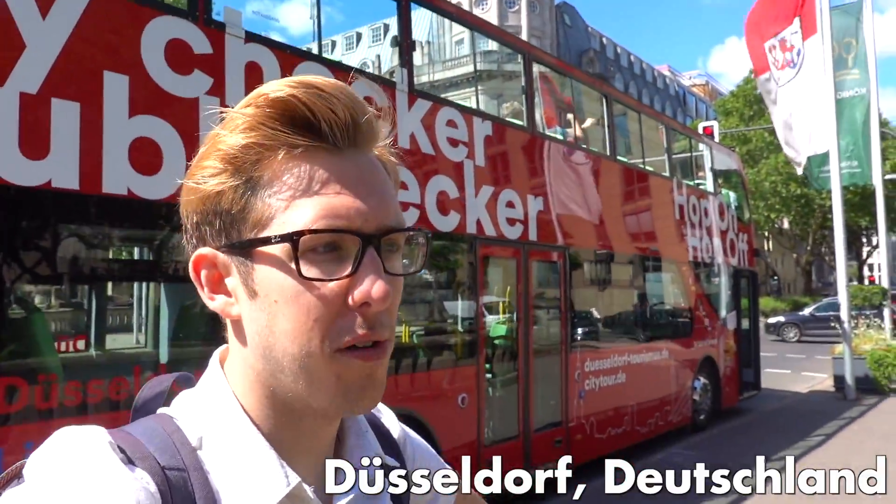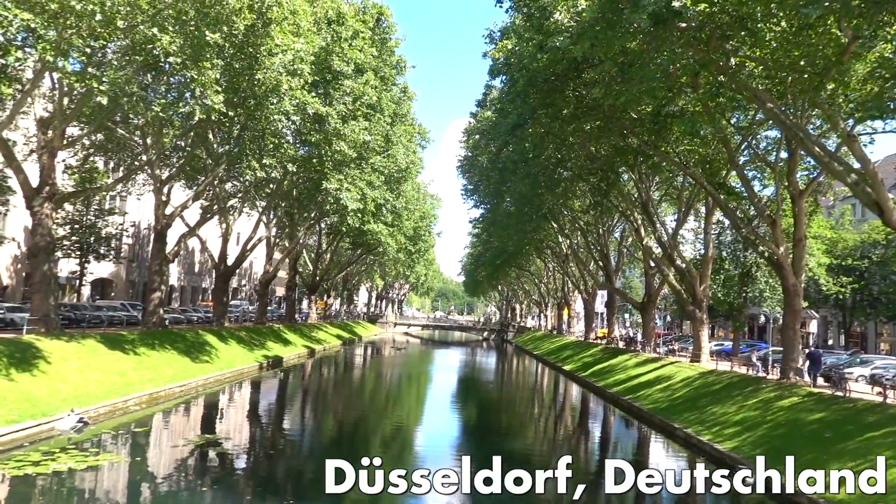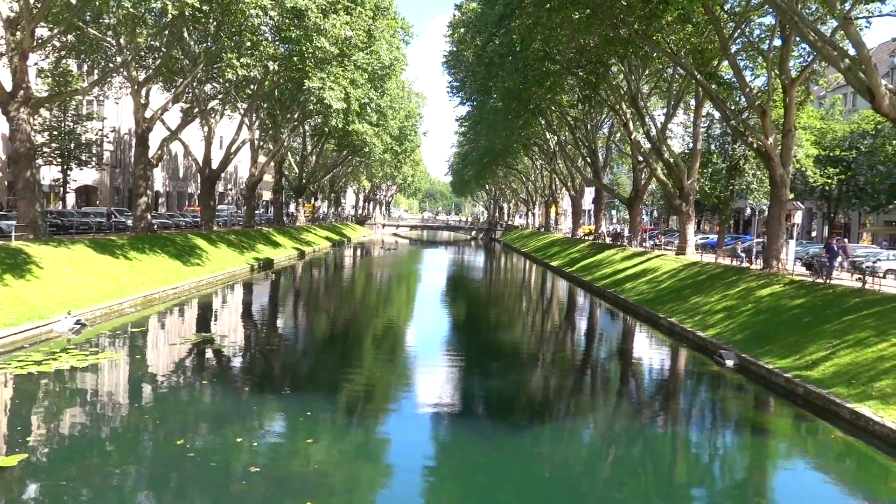Good morning everyone! I am now in Düsseldorf. Look at this beautiful canal. This looks very picturesque. How is this a real place?